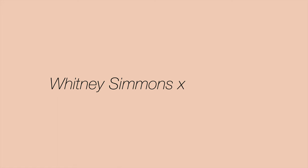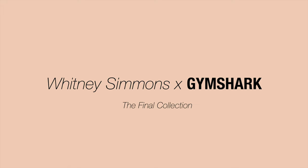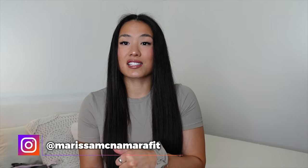Keeping this collection from you guys for like the last two weeks has been so freaking hard. I'm so excited that I can finally share everything with you guys. There is definitely a ton to unpack. This is Whitney Simmons' very last collection with Gymshark, so you already know it's going to be amazing.